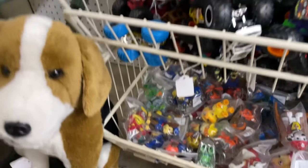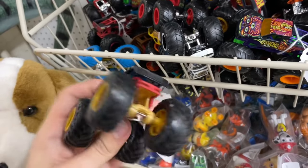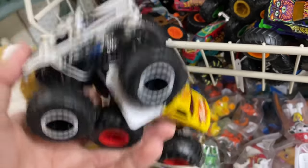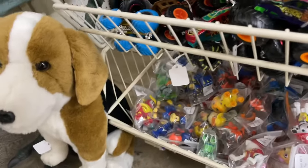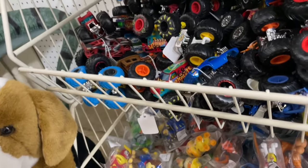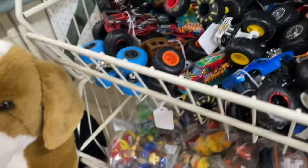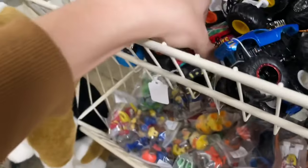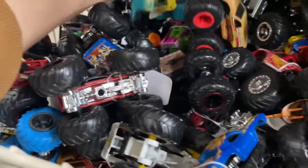I'm not sure I'll get them all since I don't need duplicates, but there are some newer ones too. There's some pretty new stuff in here - Snake Bite, Psychedelic, Roger Dodger, Bone Shaker. They're all Hot Wheels monster trucks. Hopefully they have a Hot Wheels Monster Jam section or even a Spin Master section somewhere else in this place. Another Demo Derby, a few of those. Chewbacca down there, Darth Vader Bone Shaker, a few Roger Dodgers.